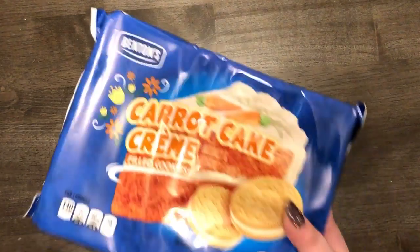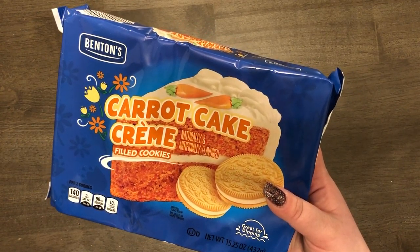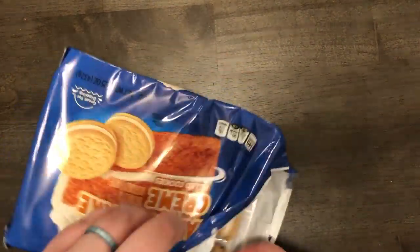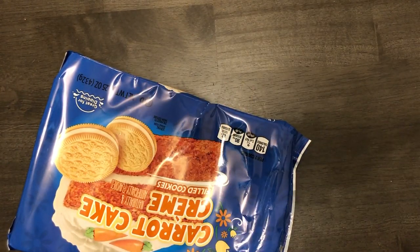I also got these carrot cake cream-filled cookies. We always like to try new Oreo flavors and I thought these looked cool even though they're not actual Oreos. I went ahead and tasted one on camera — it kind of just tastes like cream cheese frosting with the spice. They're alright.